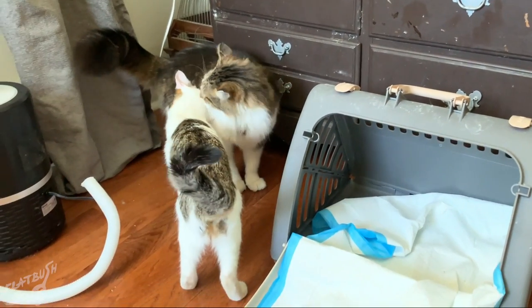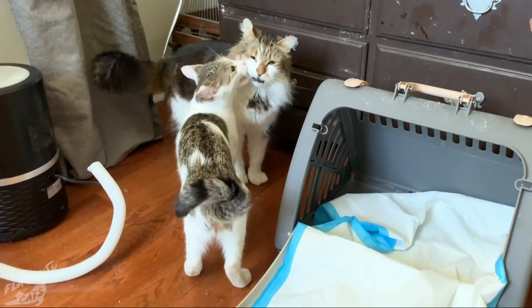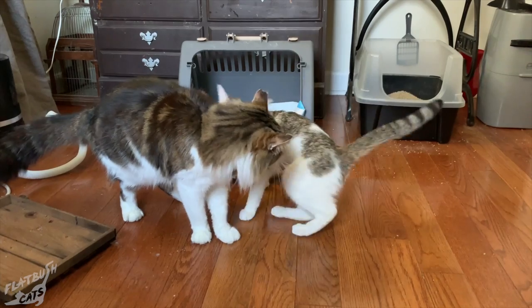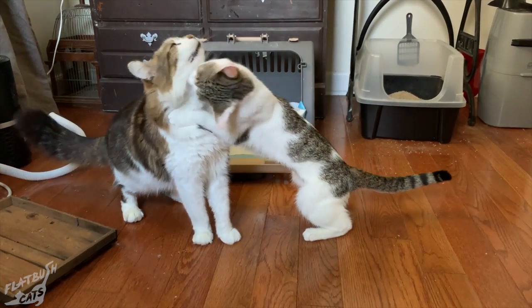This is Garfield, our most easy-going resident cat. He was rescued from our backyard two years earlier, in the exact same spot where we found Charlie. We'll be doing a separate story on him later.